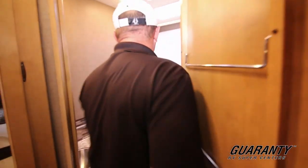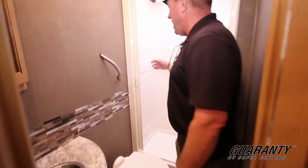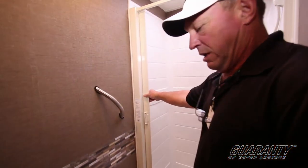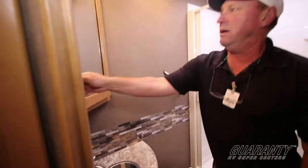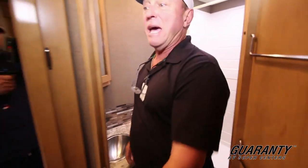Right here you get a little bit bigger bathroom. You've got a nice shower, your toilet here, a vanity right up here with a mirror and medicine cabinet.